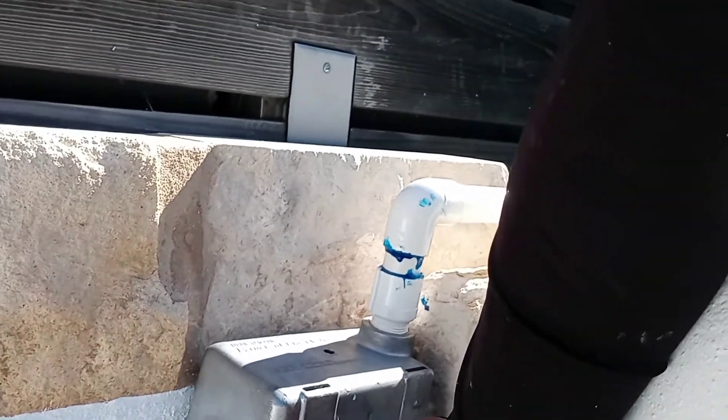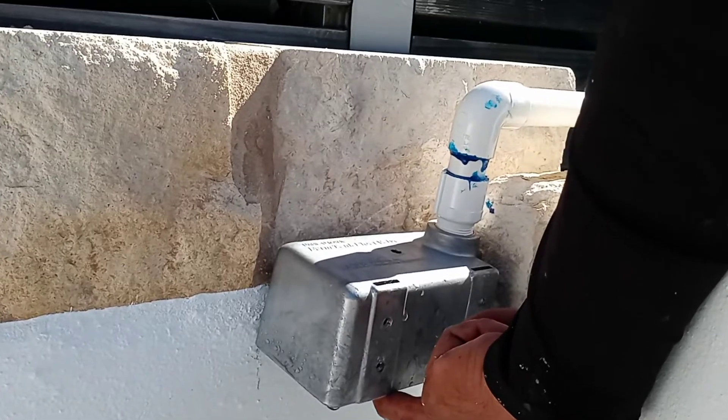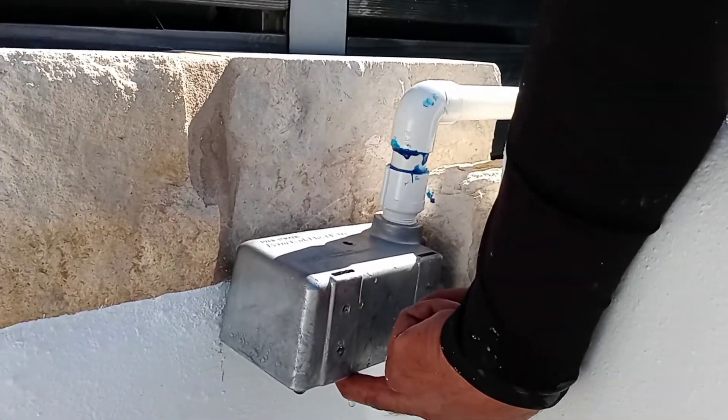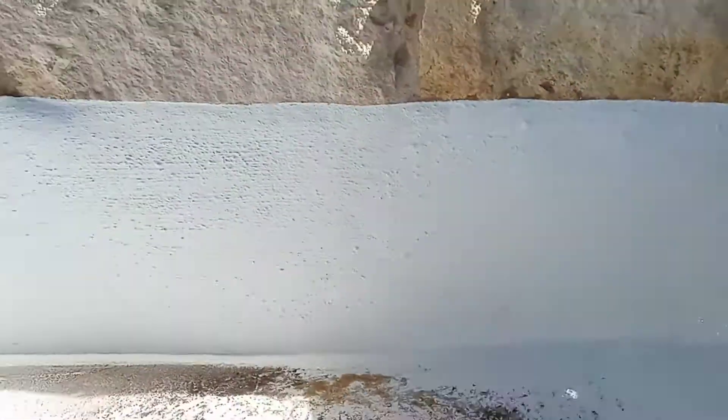The fuel valve works similar to a toilet. When the water is filled, it will close the valve and shut it off. When the water gets low, it will open. The fuel cells back up. Pretty cool.